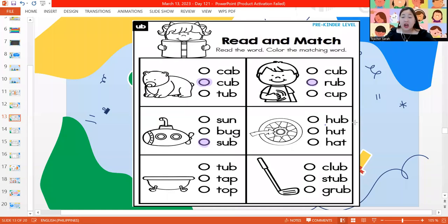Next one, let's read: hub, hut, and hat. And it's the picture of hub. Next one, we have tub, tap, and top. And this is the picture of tub. And last word, we have club, stub, and grub. And what is our picture? It's the picture of club — the golf club.